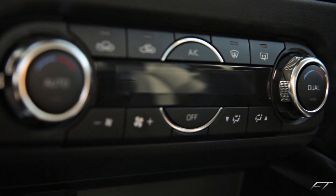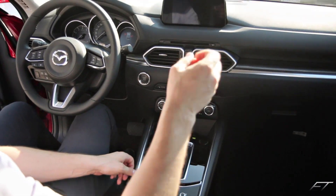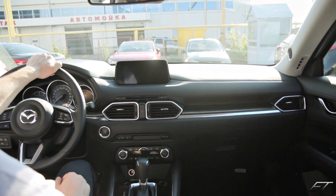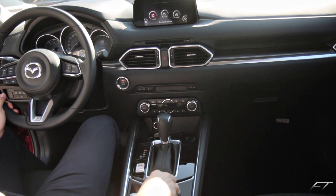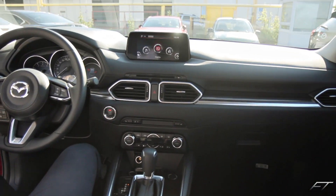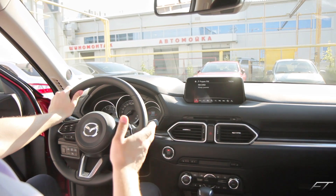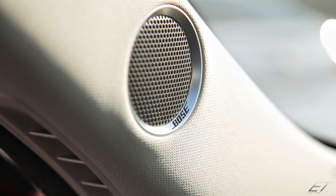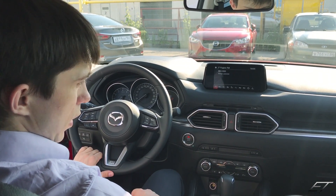Климат-контроль, в принципе, не изменился — такой же, как в предыдущей Mazda. Торпеда изменилась, поднялась, стала солиднее. Дисплей теперь отдельно стоящий, как у Mazda 6. Также имеется шайба управления, которая присутствовала и в предыдущих поколениях. BOSE играет достаточно объёмно, круто. Появился проекционный экран, который уже был в Mazda 6 и Mazda 3, но в CX-5 почему-то не было — наконец-таки он здесь появился. В боковых стойках установлены твиттеры. BOSE доступен только в максимальных комплектациях.